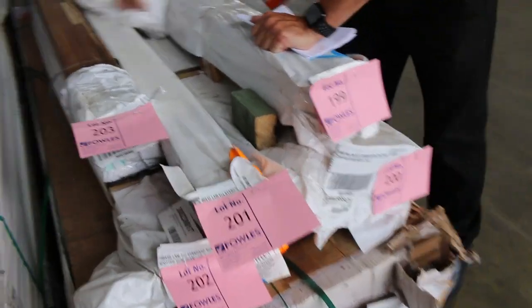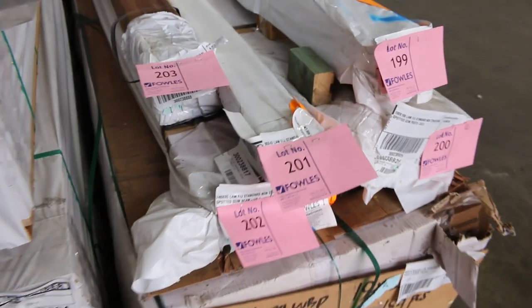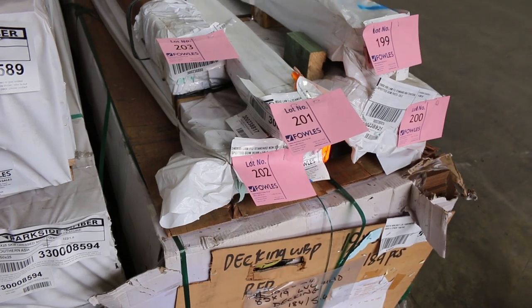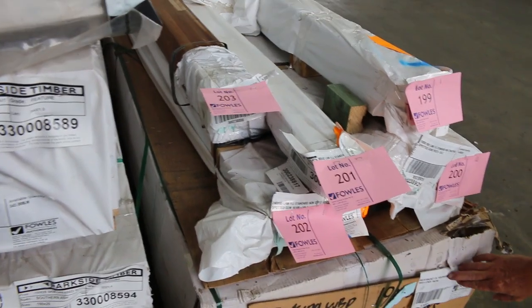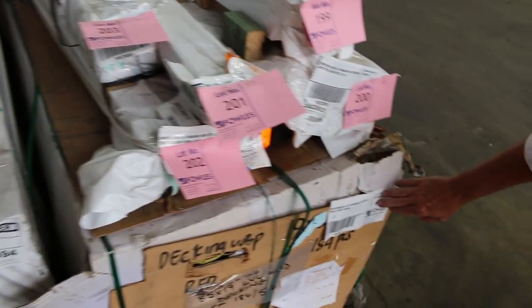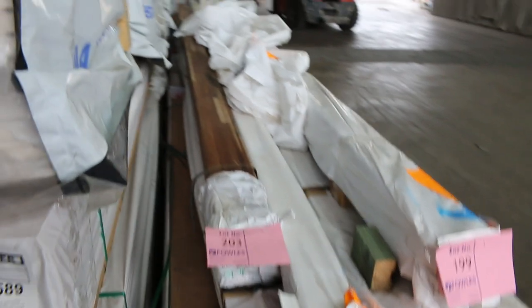We've got these beautiful quality spotted gum posts — there's a heap of them and they come in various pack sizes. They might be just one individual post, or there are larger pack sizes with multiple posts. We've also got some Walnut hardwood decking there — about 993 lineal metres of those types of decking.